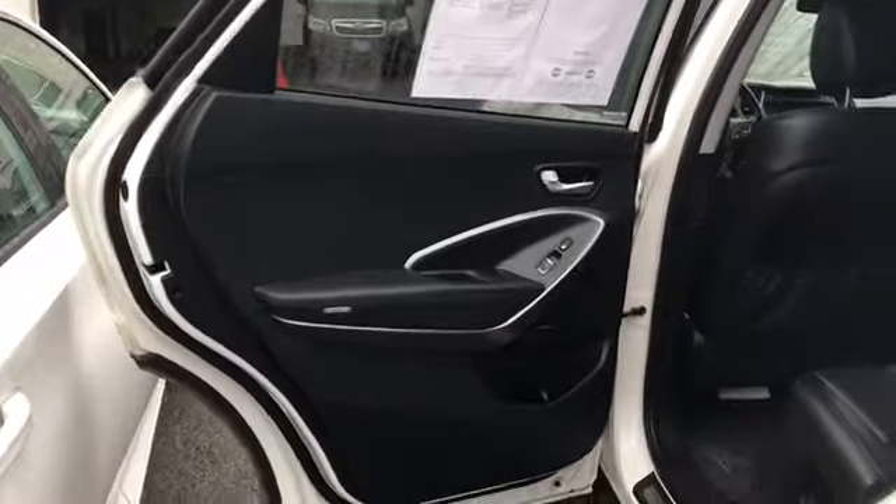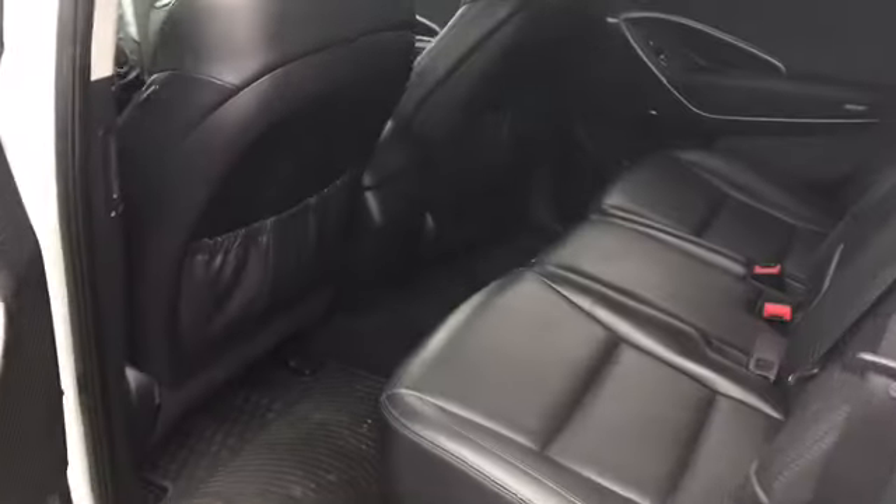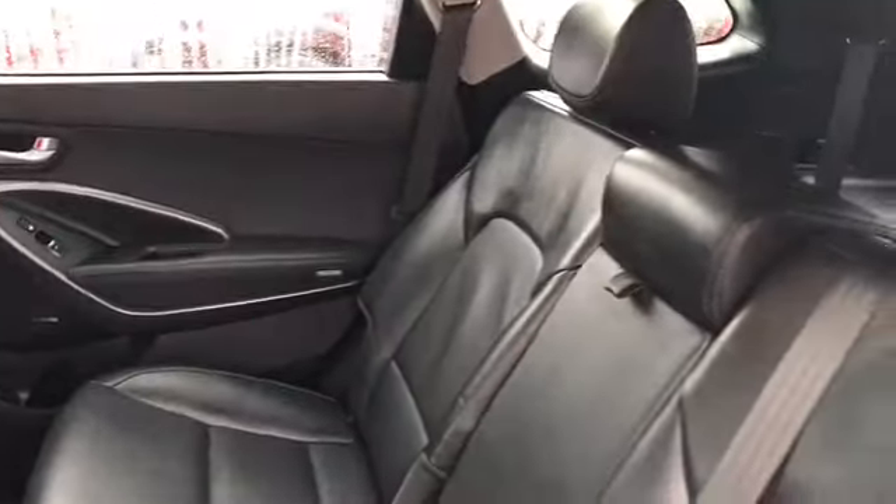It also comes with all-season mats. The back is where your passengers will be seated. Very well-maintained, as you can already see — no blemishes, no tears on the leather.